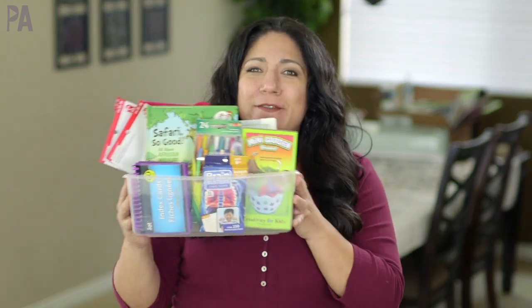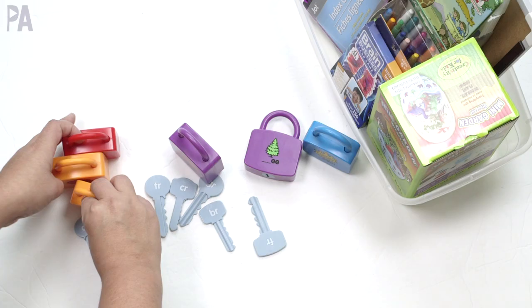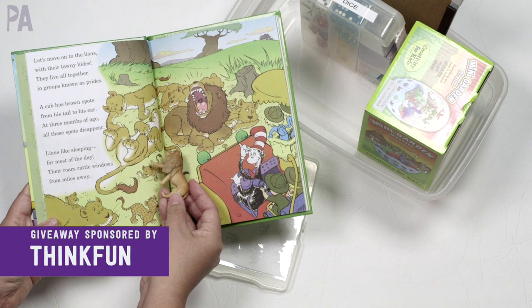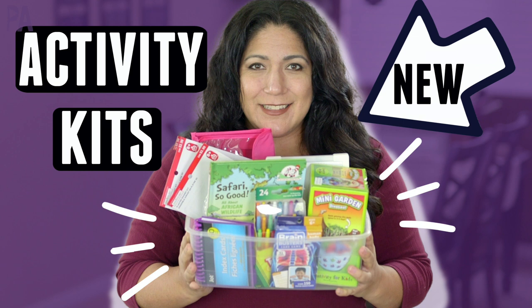One of my favorite types of videos: refilling the activity kits. This month I have a lot of new things to put in here. I want to share with you all of the details on what I am putting inside our little boxes of things to do for our kids. Hey hey you guys, it's Christina from the Purple Alphabet.